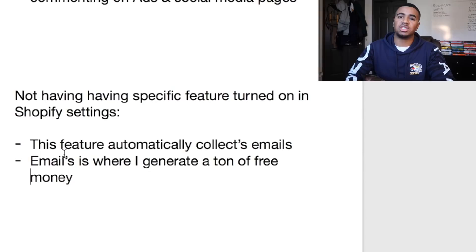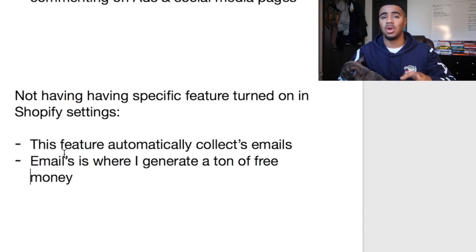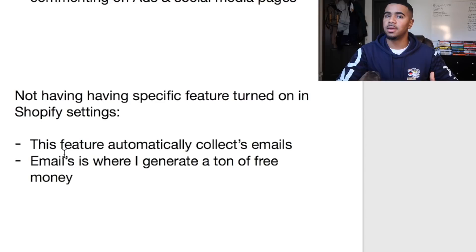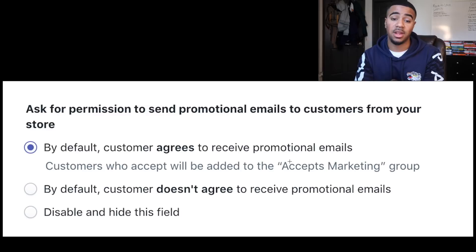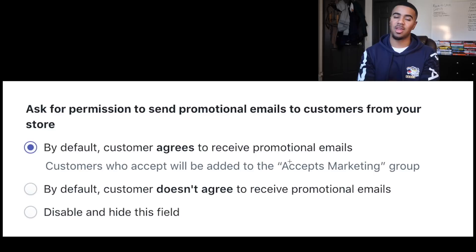I had so many potential customers come in who never ended up checking out, and I had no way to follow up with them because I had no emails. Make sure you have this turned on. Here's what the setting looks like in your Shopify store — by default it's set so the customer does not agree to receive promotional emails. You want to change it so that by default the customer does agree to receive promotional emails, and those customers get added to the 'accepts marketing' group.